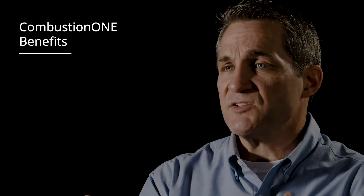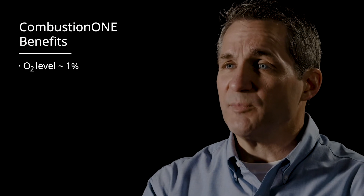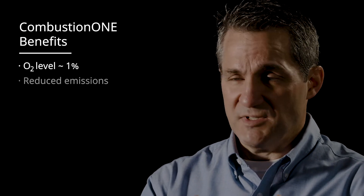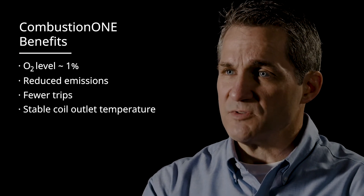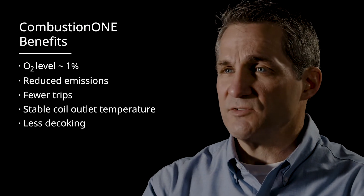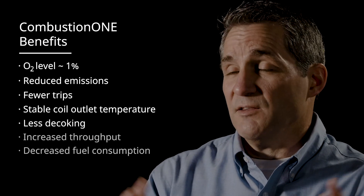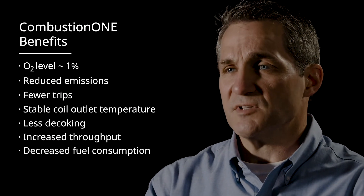So what are the results of being able to address these three aspects in a much more real-time manner? A typical Combustion One project on a gas-fired asset gets that O2 level down to about 1%. We see emissions come down, trips come down, coil outlet temperature stabilized, de-coking requirements in ethane crackers come down. And the real financial benefit comes from increased throughput and a decrease in fuel consumption.